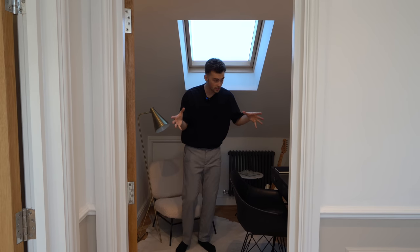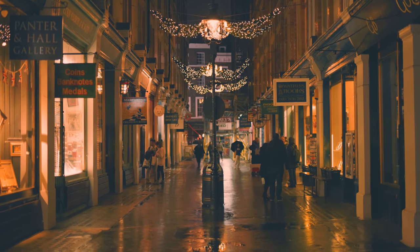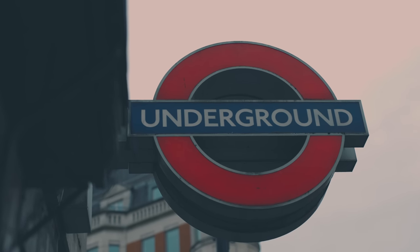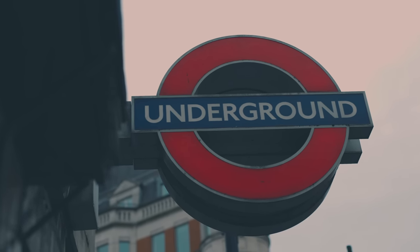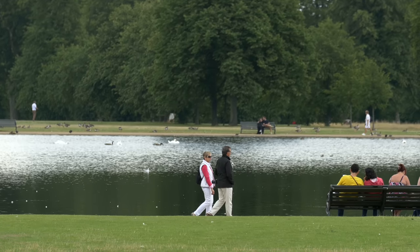In the immediate vicinity of this property we have a variety of schools, shops and eateries, with train stations scattered around for sensational transport links. We've even got green spaces such as Holland Park and Kensington Gardens local to the property, and you can head down to Winter Wonderland this time of year. Hope you guys have enjoyed this tour — make sure to like and subscribe and we'll see you next time.